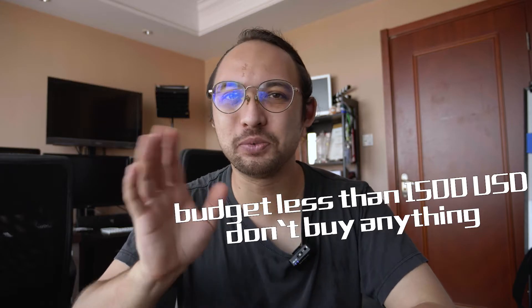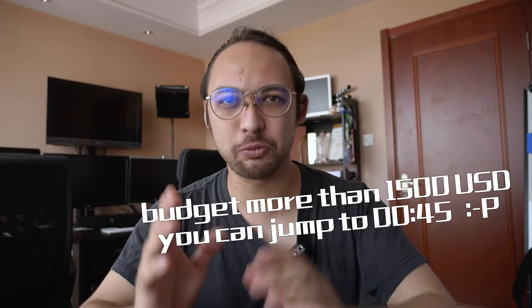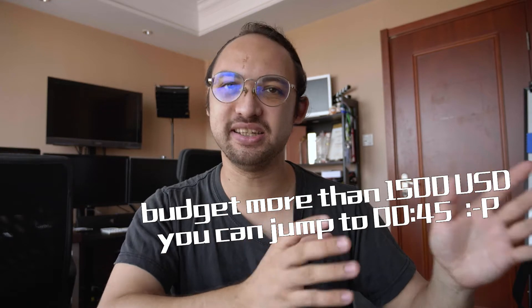Category number one. If your budget doesn't reach $1,500 US dollars then I wouldn't recommend purchasing any gear yet, because it's not worth it to purchase a little bit here, a little bit there and get a collection — because if you do some more important work you will see that there's always something missing that you don't have.